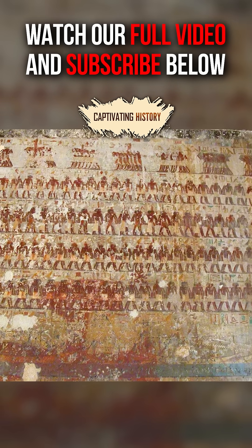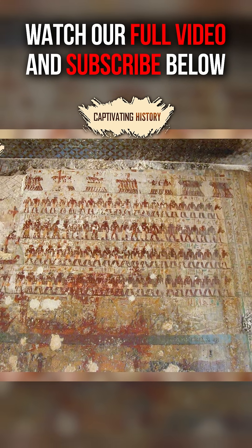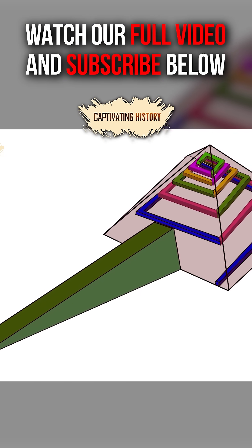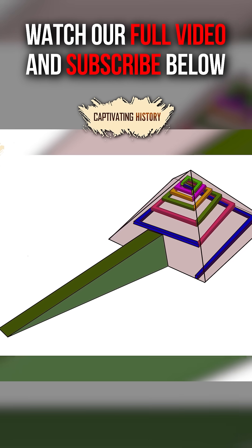We can also guess how the rocks were transported because there is a tomb painting of a large statue being moved on sleds over the ground made slippery by liquid. The blocks might have been pushed up ramps to their positions on the pyramid, although moving the heavy blocks at such a steep angle would have been a daunting task.